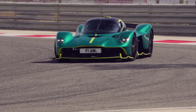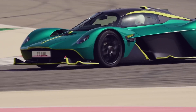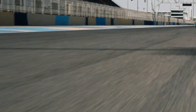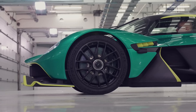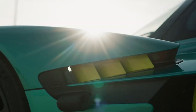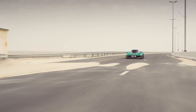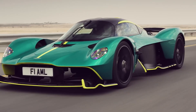In terms of features, the Valkyrie offers a bespoke and driver-focused interior. Its minimalist cabin incorporates lightweight materials such as carbon fiber, while providing a high level of comfort and functionality. The seating position is optimized for maximum driver engagement, and advanced digital displays provide crucial information. Furthermore, the Valkyrie offers various customization options, allowing owners to personalize their car's interior and exterior to their preferences, adding to its allure and exclusivity.